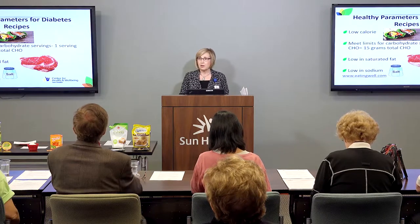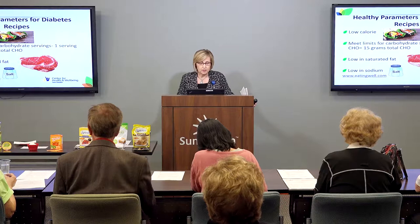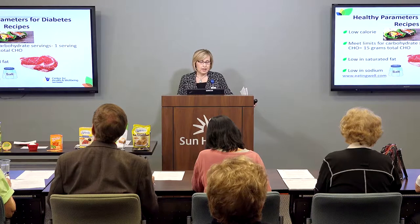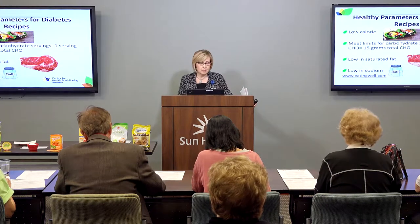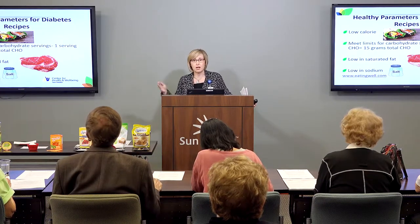When we think about a healthy recipe, we want to take a look at the calories. If you lower your calories, it's going to help you manage your weight, which is going to help you manage your blood sugars, which is going to help you manage your diabetes more effectively and other chronic disease. We also want to take a look at the grams of carbohydrate — one serving of carbohydrate is considered 15 grams of total carbohydrate. We also want to look at the fat in our recipes; we know that diabetes and heart health and heart disease go hand in hand.